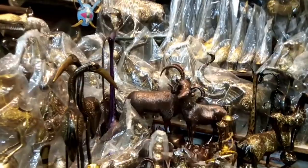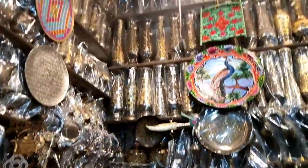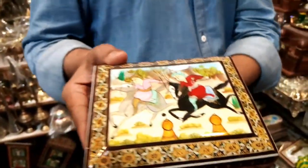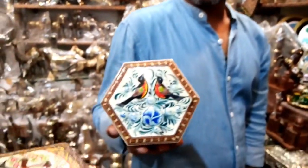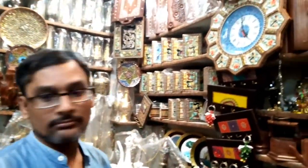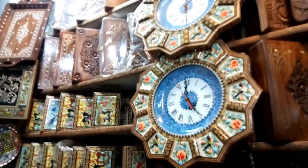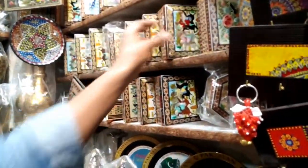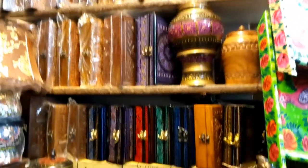There were different types of statues — good for decorating the drawing room. There were flowers, wooden trays, and silk culture items imported from Iran. There were wooden jewelry boxes and Iranian paintings — very beautiful and detailed work in different shapes and colors. I will share more in the next video.